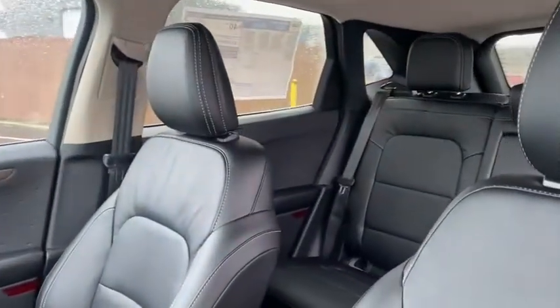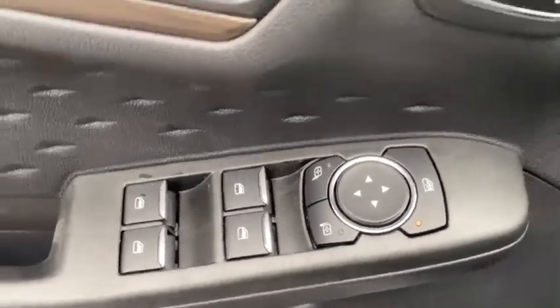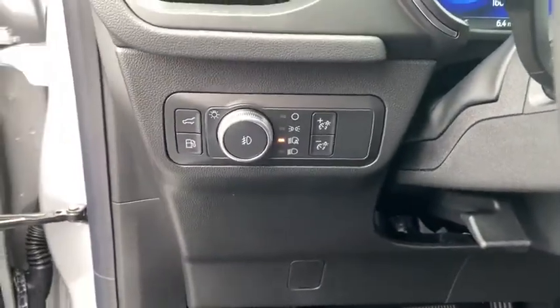Four-wheel disc brakes, universal garage door opener, heated steering wheel, power windows, compass, trip computer, rear window defroster, security system, heated front seats, electronic stability control, fog lights, remote keyless entry.